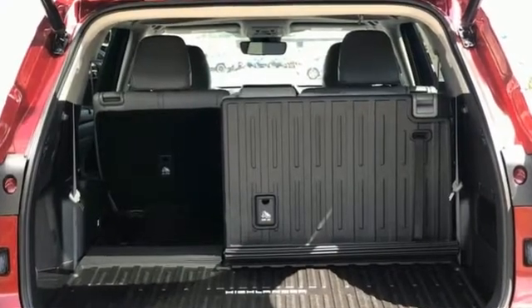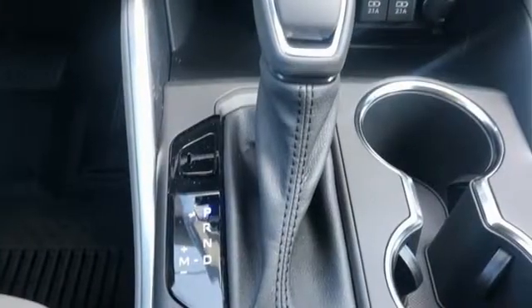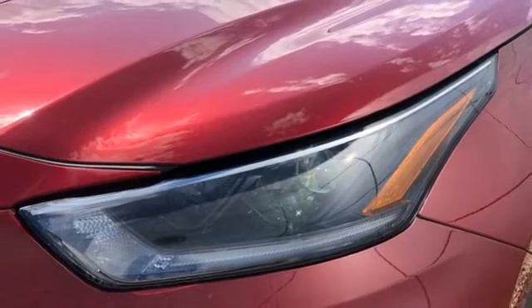V6 engine, dual zone climate control, streaming audio, auto dimming rear view mirror, front heated bucket seats, Wi-Fi hotspot, external memory control.